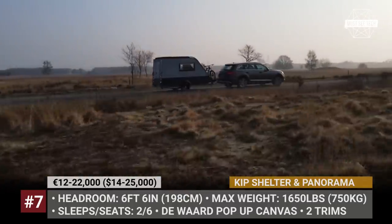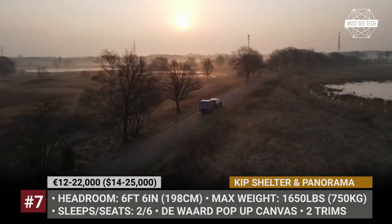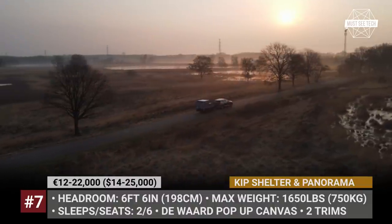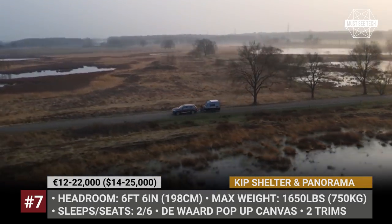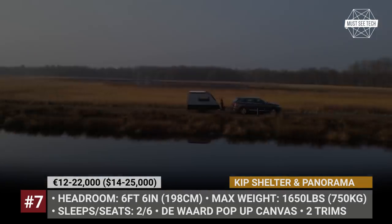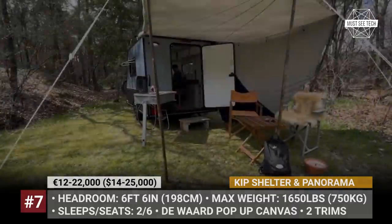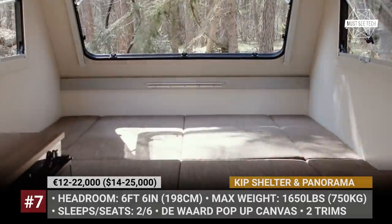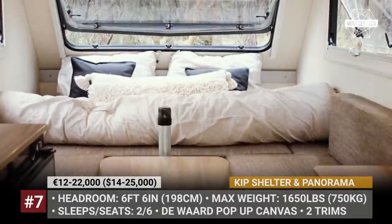Kip Shelter and Panorama. This is the smallest trailer by Netherlands-based Kip Caravans, designed for travelers who need a basic model capable of going off-road. It gets a pop-up canvas roof, has 6 feet 6 inches of headroom and sleeps two people. Offering two trim levels, the Shelter weighs a maximum of 1,650 pounds and comes with a porta potty rather than a full bath. The rear door allows use of the kitchen units both inside and outside, and the trailer can be optioned with a bike rack and either a vario awning or a tent.